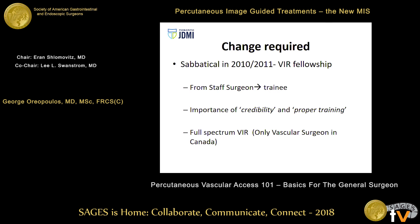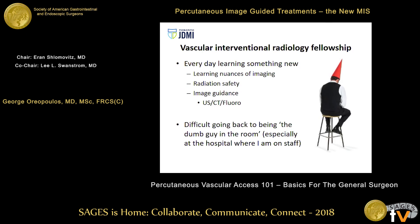What was also unique was that I did it in my own hospital, going from having worked there for five years as a staff to being a trainee. There's a big importance to the credibility of proper training. While I took a big pay cut that year, I was learning something new every day — the nuances of cross-sectional imaging, radiation safety, and image guidance. To some extent, you need the personality to take your surgical ego and put it aside and be the dumb guy in the room again.